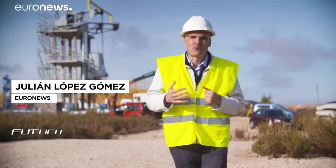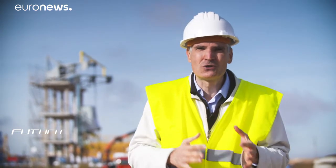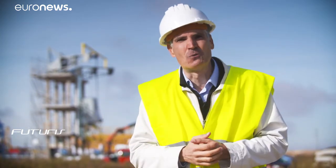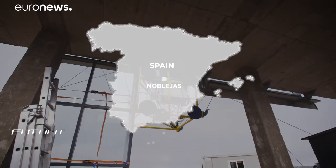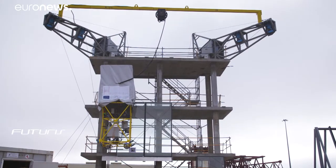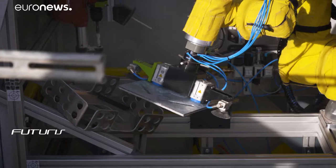How and to what extent can a cable-driven robot help improve the competitiveness of the European construction sector? To explore this, researchers have developed a huge prototype and are currently testing it here in central Spain. Eight flexible cables allow the robot to rotate and move in all directions around a 100-square-metre mock-up of a three-storey building façade.